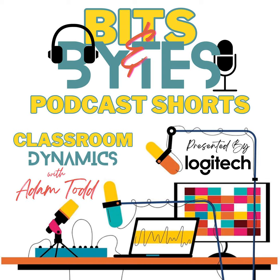So let's integrate Bits and Bytes into your classroom for a more enriching and impactful learning environment. This is Classroom Dynamics Bits and Bytes, the podcast within the podcast.